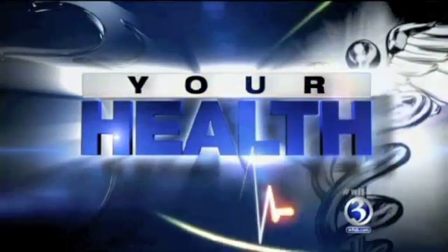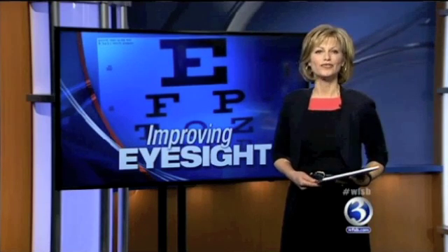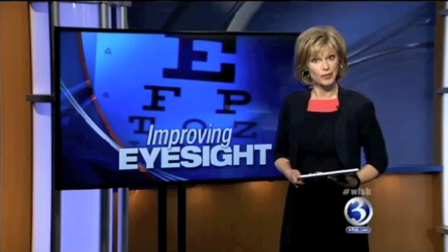Tonight in your health: the idea is to put a smile back on someone's face — someone who's been told up to now, sorry, there really is no treatment. Giving hope and the gift of sight, there's a new device that can help people with advanced macular degeneration. As Channel 3's Kara Sundlin tells us, it's actually implanted in the eye and is helping patients gain some of their sight back.